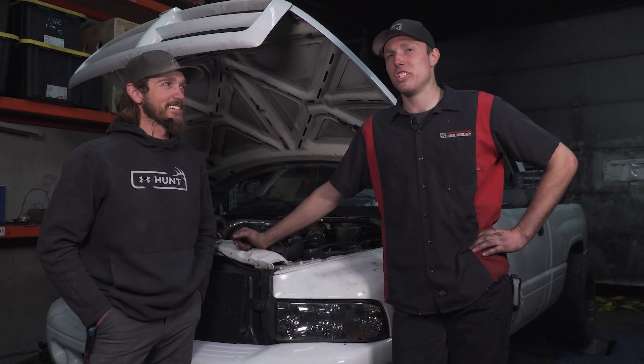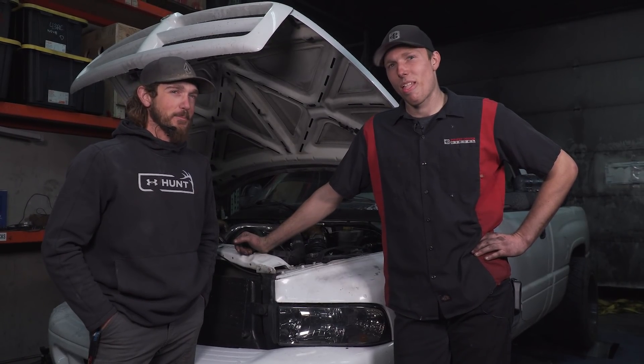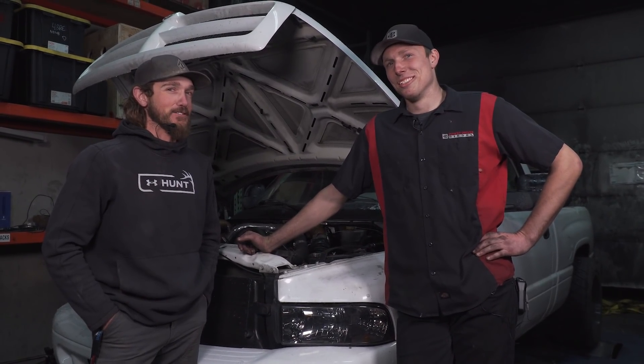Hey guys, welcome back to the Power Driven Diesel YouTube channel. Last time on PDD we explored the dark deep depths of Meyer's tranny.